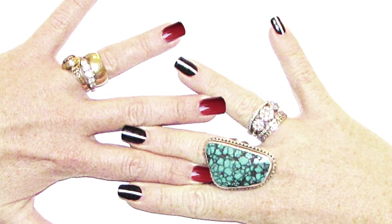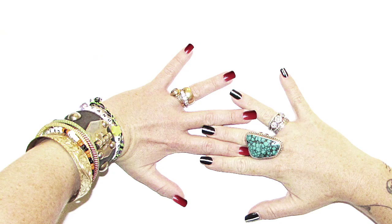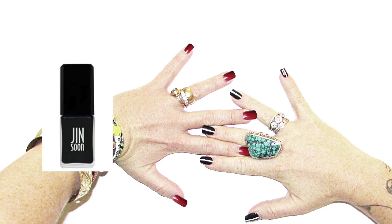At Prabal Gurung, models wore sporty yet smart pale nails with a red stripe. Flip this on its side and swap a dark background with a light stripe. Use Ginsun Nail Lacquer in Nocturne as your base and Kooky White as the stripe.